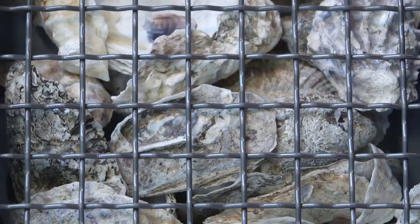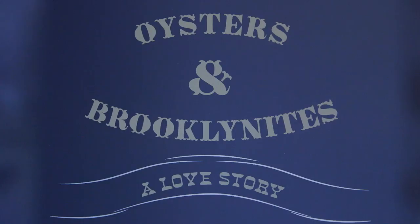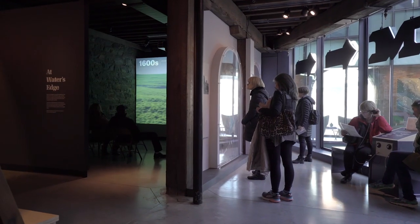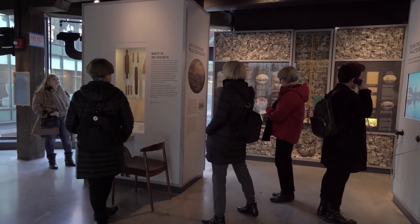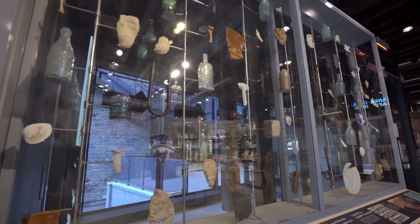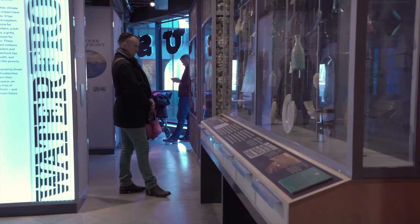The Brooklyn Historical Society connects the past to the present and makes the vibrant history of Brooklyn tangible, relevant, and meaningful through fascinating exhibitions. Right now at the Dumbo location, they have an exhibit called 'Waterfront,' which explores the personal and local history of the Brooklyn waterfront, engaging with important debates about sea level rise and gentrification.